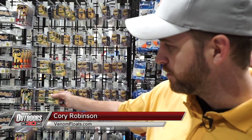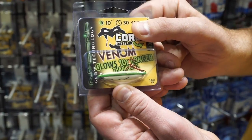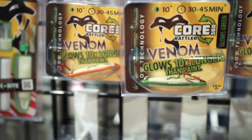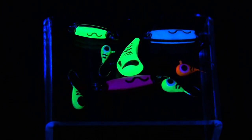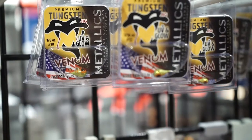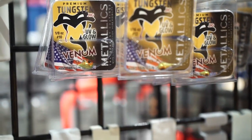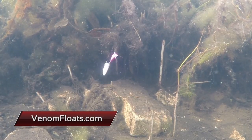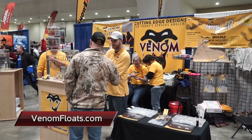Hey guys, it's Corey here with Venom Outdoors. We're in the Thorne Brothers booth looking at the new Venom Inferno spoons. We have a glow-in-the-dark that lasts about 10 times as long as glow paint. We also have the new metallics jig line — very reflective jigs with a transparent coating on nickel plating to get that light back out in the water and make it more visible for the fish. Check out venomfloats.com for more info.